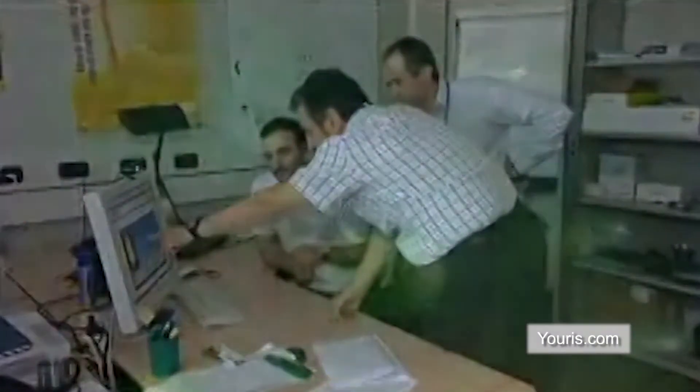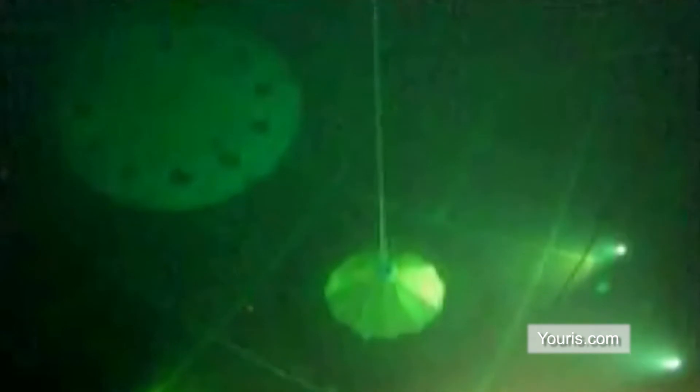Double Inverted Funnel for Intervention of Shipwrecks, or DIFIS, is a European Union project carried out by the Maritime Research Institute Netherlands. This project is currently still undergoing trial tests.